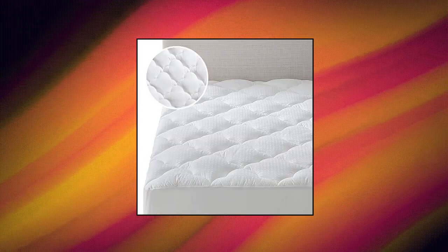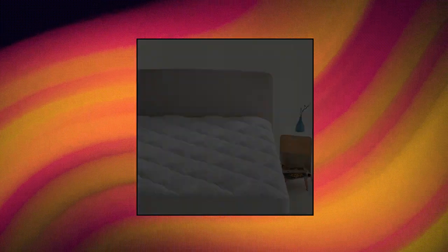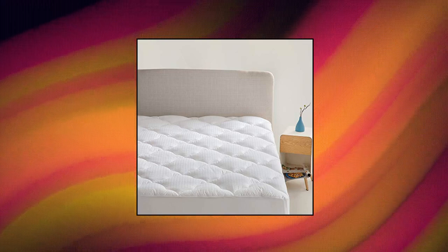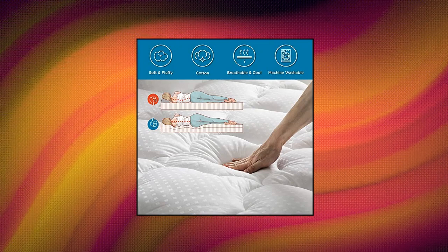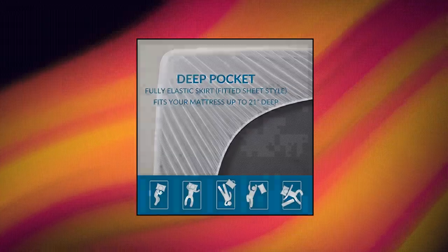These bed mattress pads give you an extra layer of softness to sleep on. An 18-inch skirt with full-length elasticized bottom goes all around the mattress up to 21 inches deep — not too tight nor too loose. Deep Pocket Mattress Cover features a flex wall skirt to keep your pad in place without popping off the corners and allow sheets to fit properly.